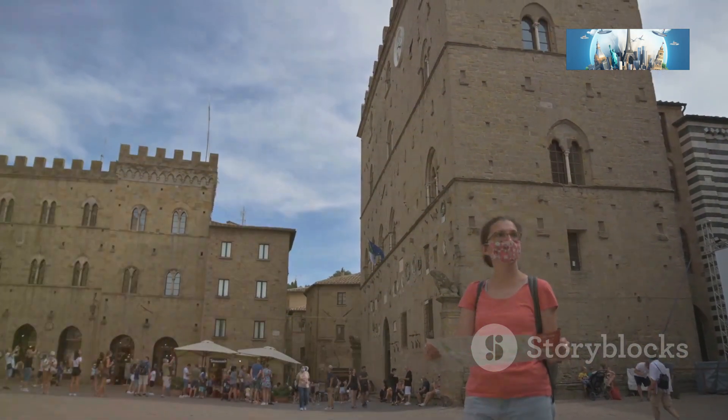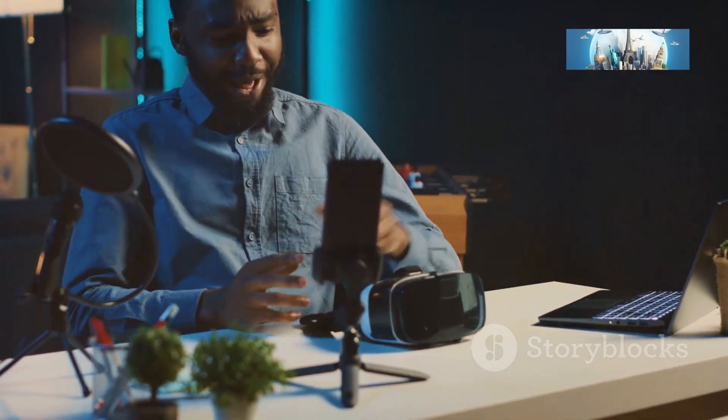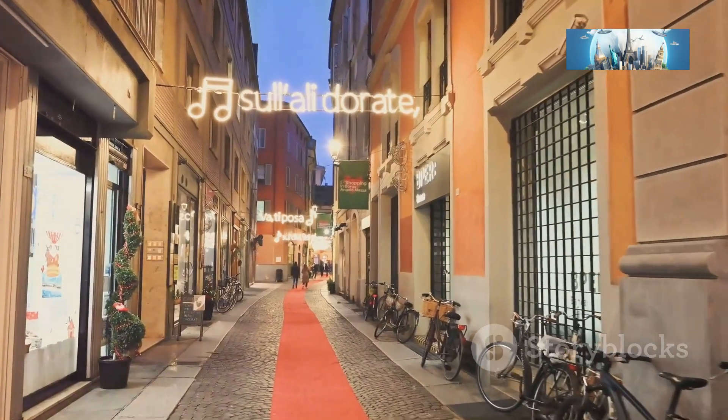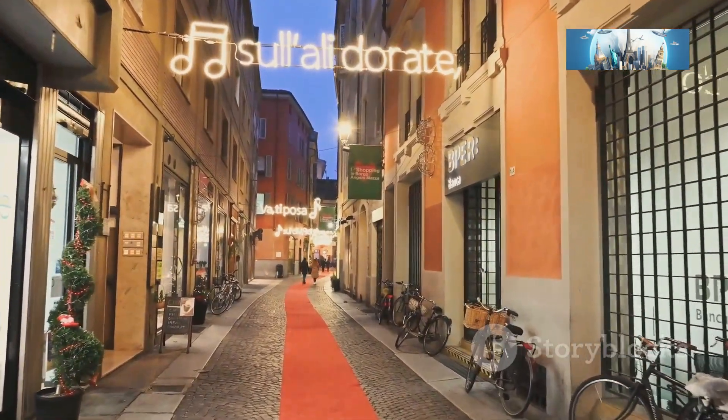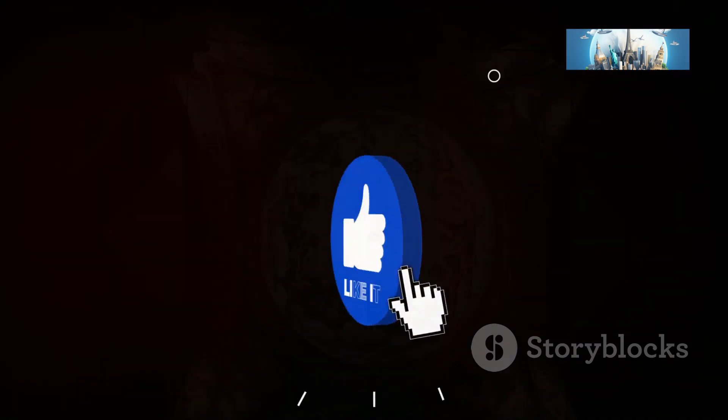I'll be your trusty guide every step of the way, sharing some laughs and insider tips along the way. I've decided to ditch the background music for this one — let the sounds of the city and my dulcet tones transport you straight to Parma. If you enjoy this immersive experience, don't forget to give the video a big thumbs up and subscribe to the channel for more travel shenanigans.